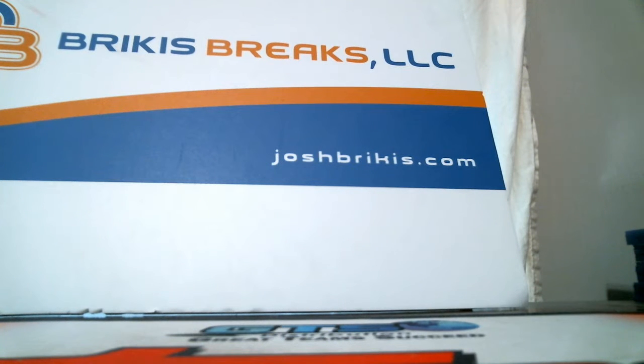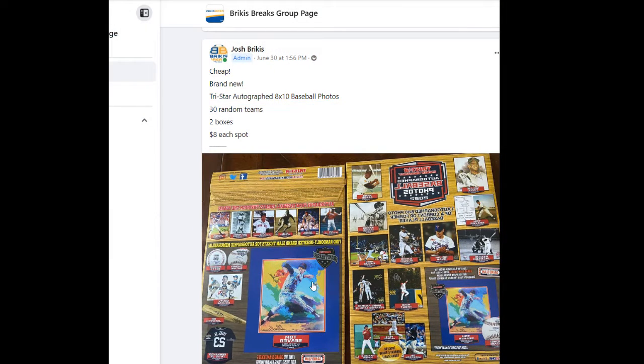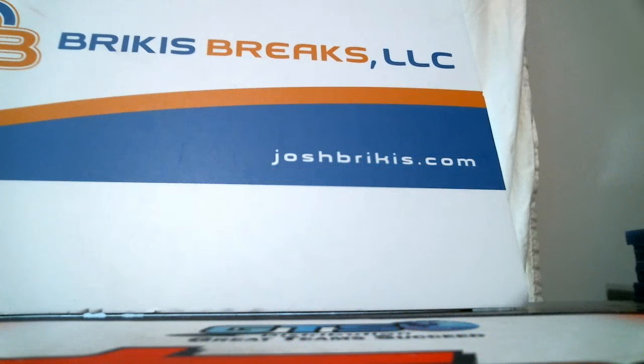All right, starting this video for Gold Rush Football Jerseys, random teams, number one. Thanks for the fill. We have another case — 22 bucks to get in, six jerseys in the break. Before we do the random, we only have a few spots left in the next break. Photos are backwards here — eight bucks for a shot at one of these autographed 8x10 photos, baseball, 30 random teams, seven left.